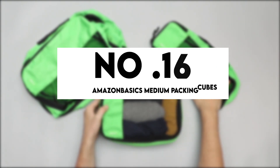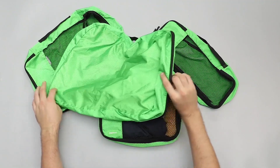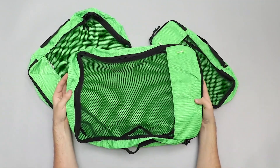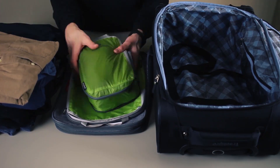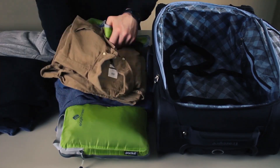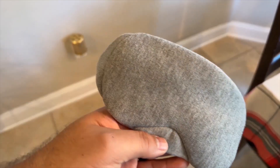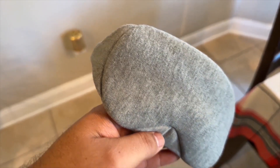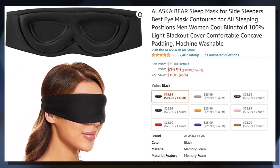Number 16: Amazon Basics Medium Packing Cube Set of Four. It is always preferable to keep small pouches within your large suitcase. Packing cubes make bag packing infinitely more accessible and more organized. It's no surprise that these cubes have nearly 13,000 favorable reviews. Own one for just $22. Number 15: Mavogel Sleep Mask. What is traveling without your sleep mask? When on sale, our pick for the best overall sleep mask is offered by Amazon for less than $20.